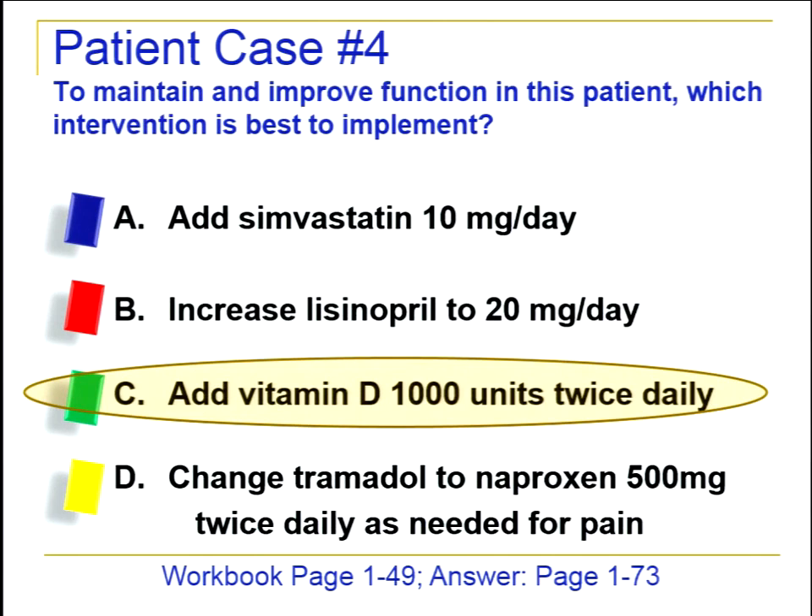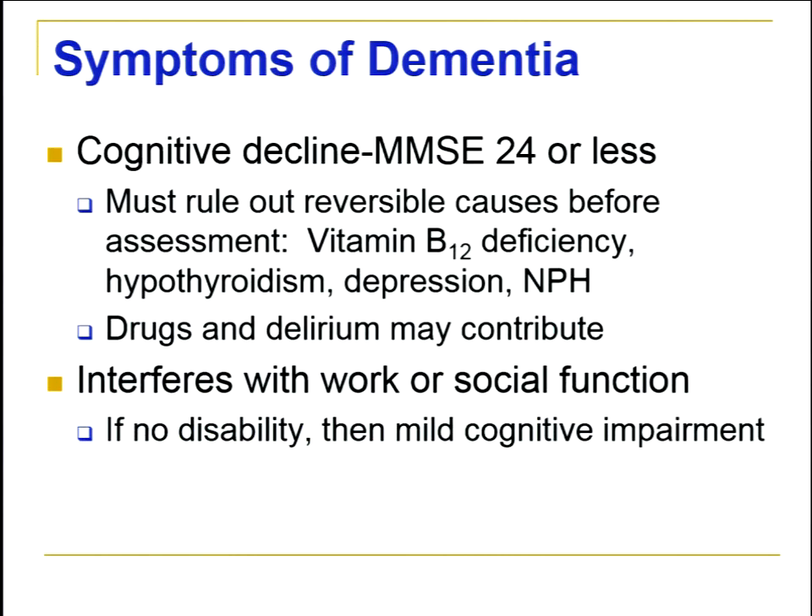Now we'll discuss dementia, delirium, and behavioral and psychological symptoms of dementia. The symptoms of dementia primarily include cognitive decline with an MMSE of 24 or less. The MMSE is a screen, and once we get a score around 24 we want a full diagnostic workup — but first we must rule out reversible causes of cognitive decline, including drugs the patient might be on or delirium. To get a full diagnosis of dementia, we must also identify how it has interfered with work or social function. Without that interference, we call it mild cognitive impairment and monitor the patient.